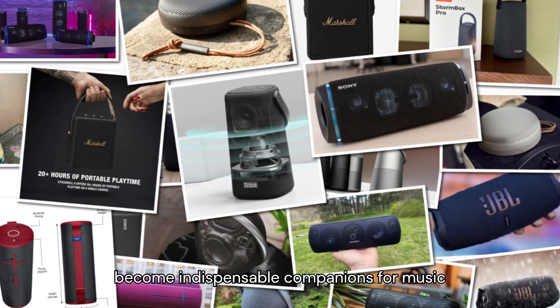Number 3: Bose SoundLink Revolve Plus 2. Crafted to deliver 360-degree sound immersion, the Bose SoundLink Revolve Plus 2 captivates listeners with its rich audio profile. Its seamless aluminum design exudes elegance, while its water-resistant construction makes it suitable for outdoor use. With intuitive voice prompts and a convenient carry handle, this speaker epitomizes versatility and sophistication.